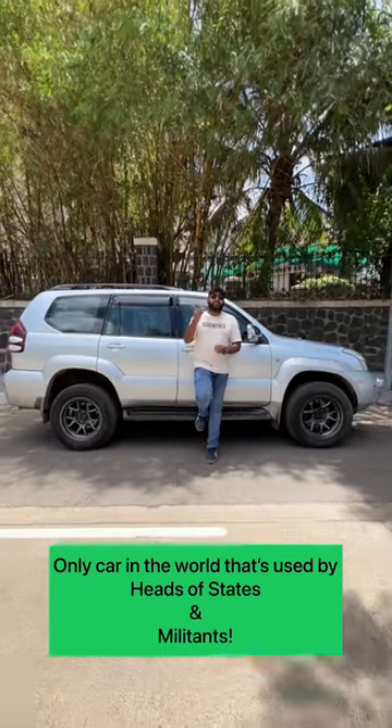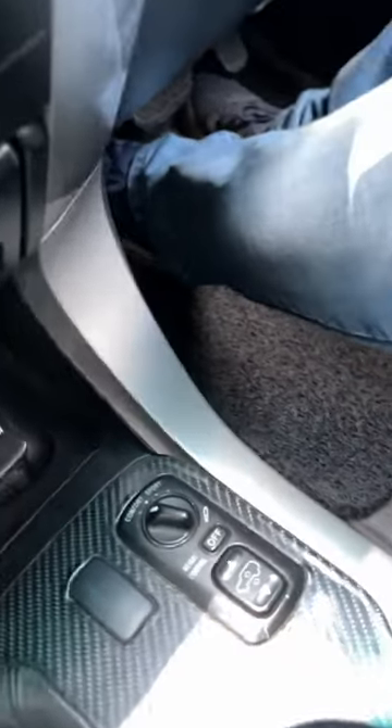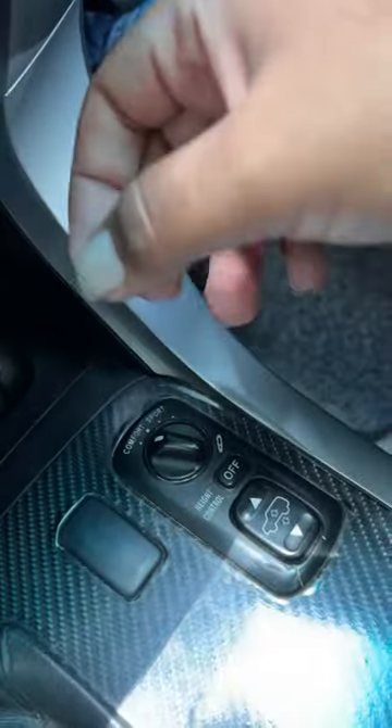This is the only car in the world which is used by heads of state in many different countries, and it is also used by their exact opposites. The Land Cruiser Prado gets air suspension — you can increase or decrease the ride height of the car, and you also get a comfort and a sport mode for the suspension.